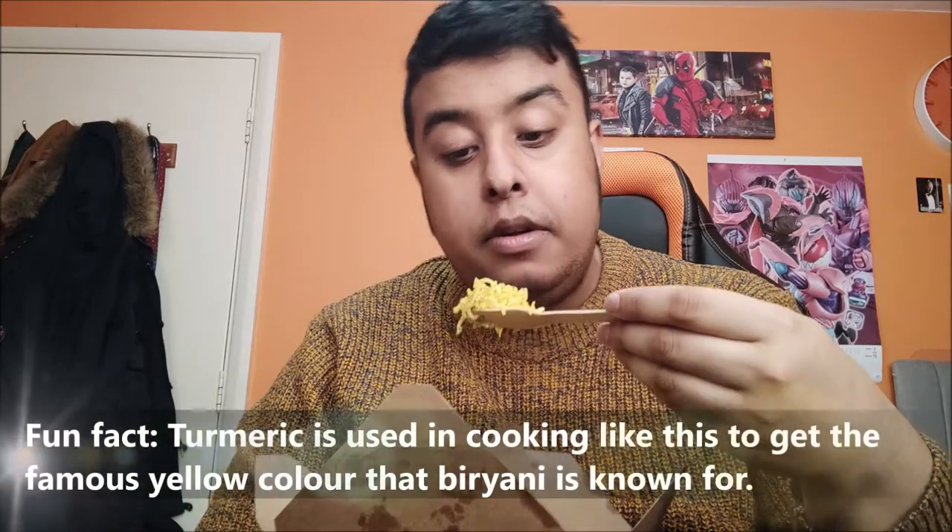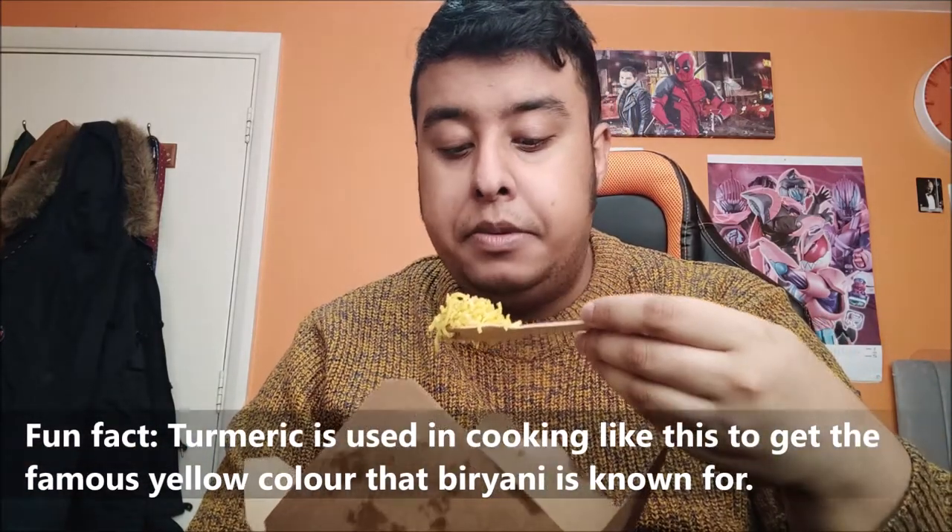Mmm, not bad. You can tell this is homemade. It's got those Pakistani flavours coming through — very mild and very subtle. The actual rice itself is the yellow rice, which is obviously what's done with biryani, and it seems like there's all sorts of herbs and spices in here, all complementing the chicken very well.